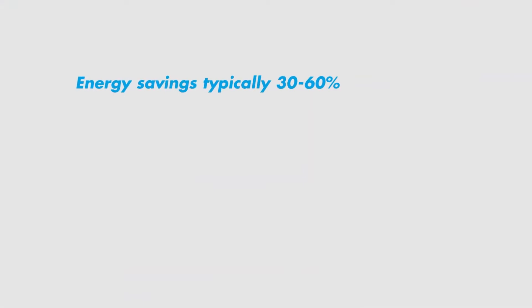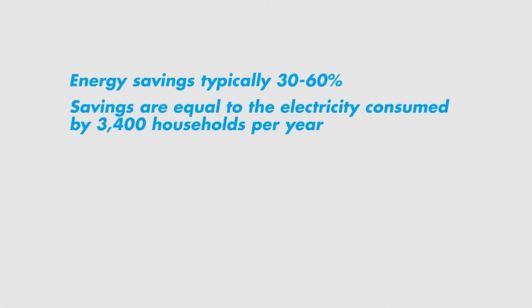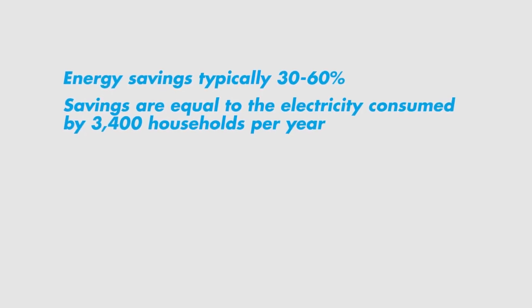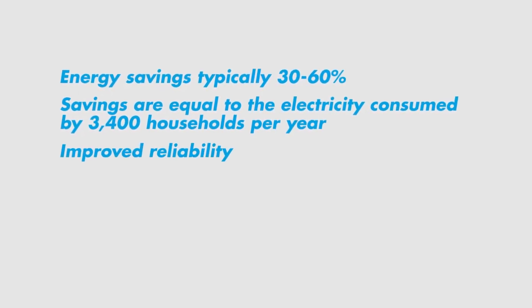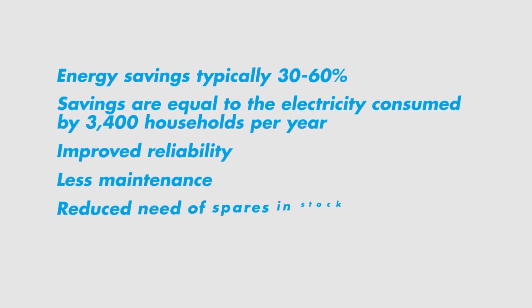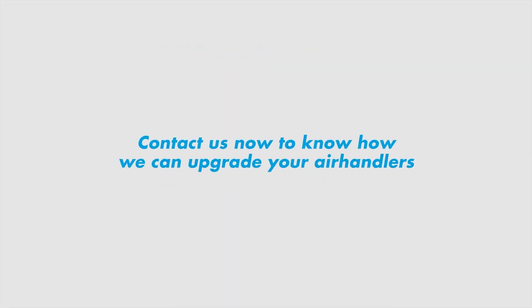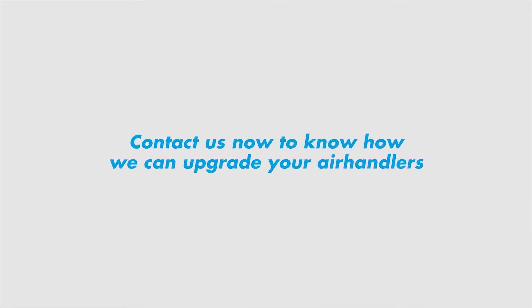The most important benefits that Heathrow experiences are typical energy savings of 30 to 60%, with savings equal to the electricity consumed by 3,400 households per year. Additional benefits include improved reliability, less maintenance, reduced need for spares in stock, and reduced noise and vibration levels. From a small single AHU to the largest installation in the world, our expert team can help you realise energy savings. Contact us now to find out how we can upgrade your air handlers.